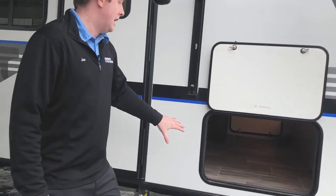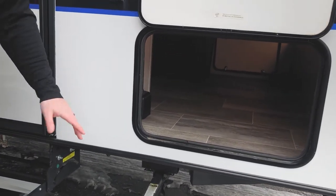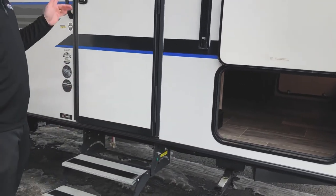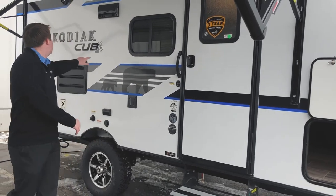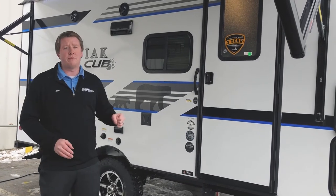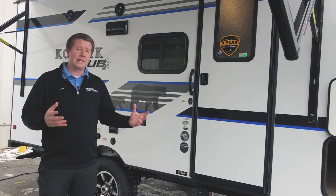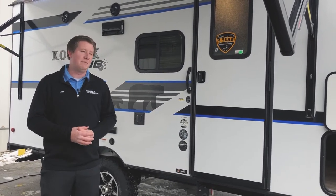You've got full pass-through storage up front, and the nice thing is it's LED lit as well, so if you need to grab something late at night you can actually see what you're grabbing. There are interior and exterior speakers on this camper — the radio has zone 1 and zone 2, so you can play music just on the inside or just on the outside, perfect for sitting around the campfire.